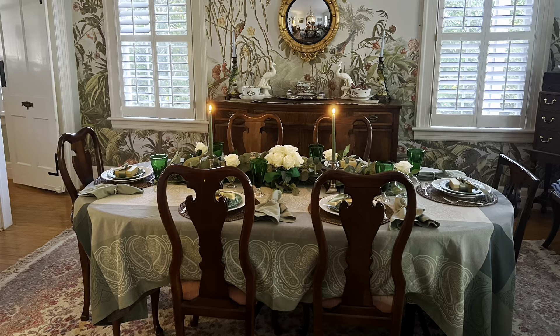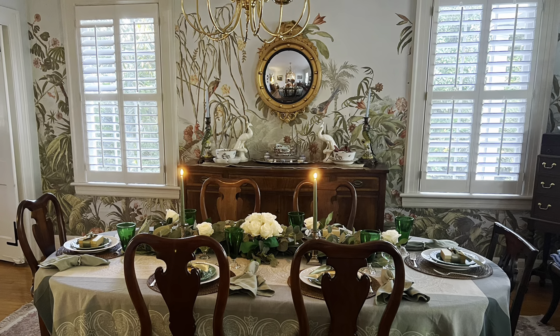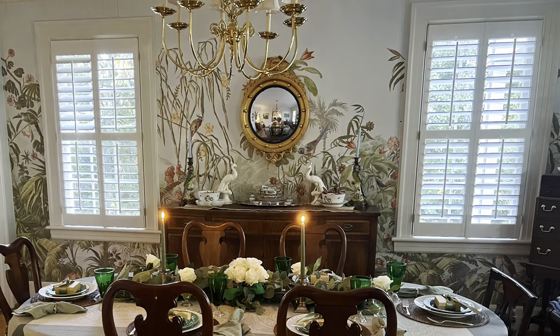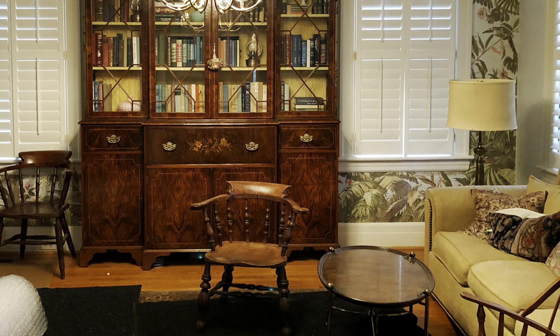My dining room was converted into a casual game room. I overheard the set designers discussing how they were going to cover the mural. I was a little nervous at that point, but they managed to achieve the look they wanted without damaging any of the interior.